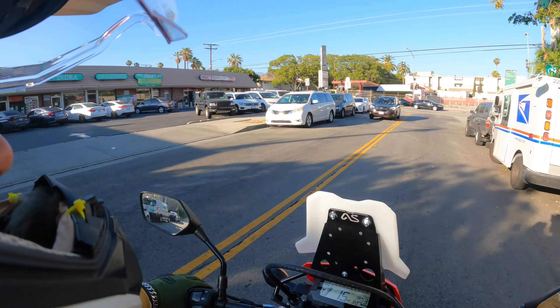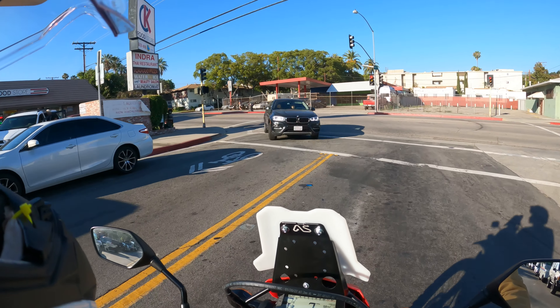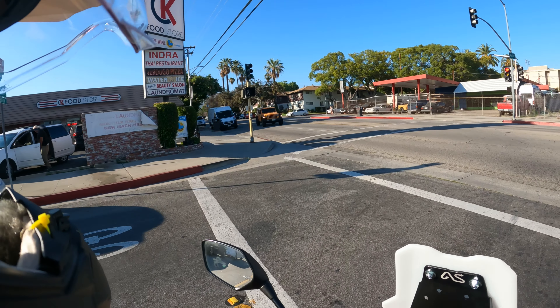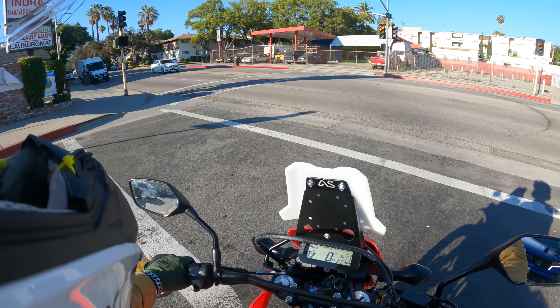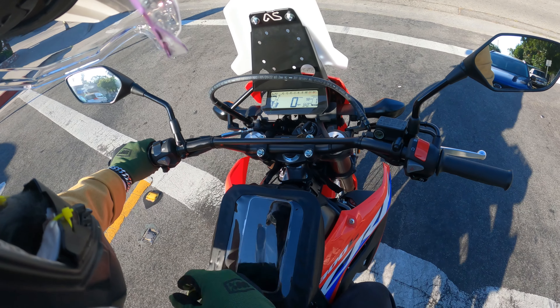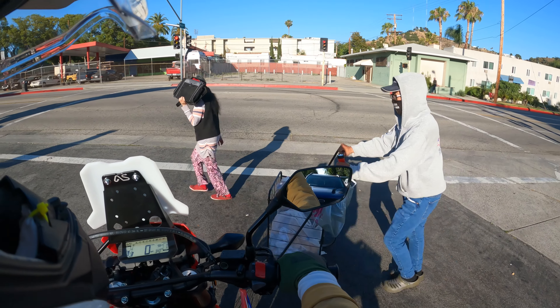Compared to the TW, the service intervals on this thing are crazy. I think you check the valves for the first time at 12,000 or 16,000 miles or something like that. Oil changes go forever on this too, so that part's cool.